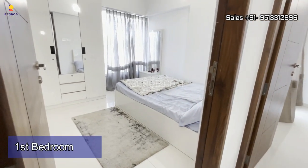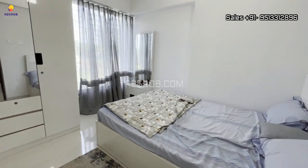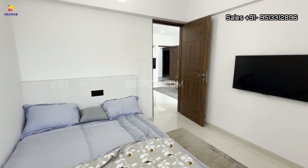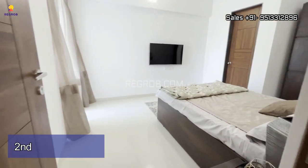Now let's have a look at the first bedroom. Here's the entrance and this is the bedroom space. The room is elegantly designed and has a huge window for proper ventilation of light and air.